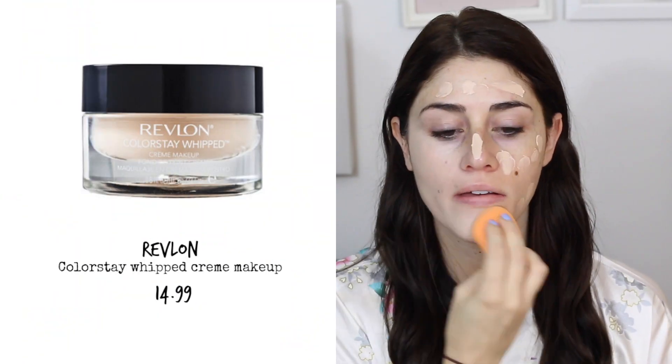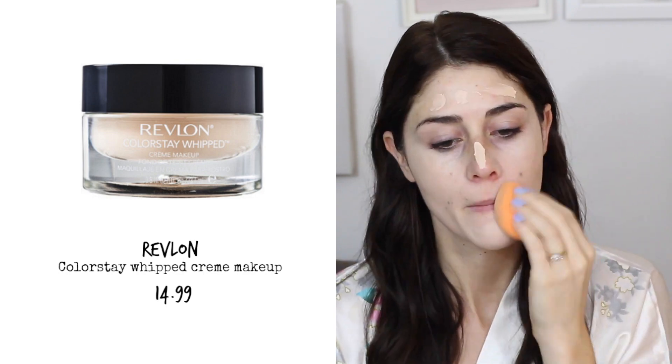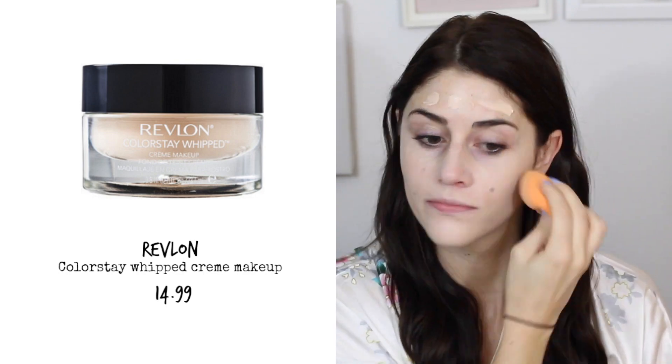Alright, let's jump right into foundation. By the way, I'm using all products from the drugstore — but if you like this video and want to see a high-end version, give it a thumbs up or let me know in the comments. For foundation I'm using the Revlon Colorstay Whipped Cream Foundation, which claims to last for 24 hours. I'm wearing the color 110 Ivory and applying it with a beauty blender.